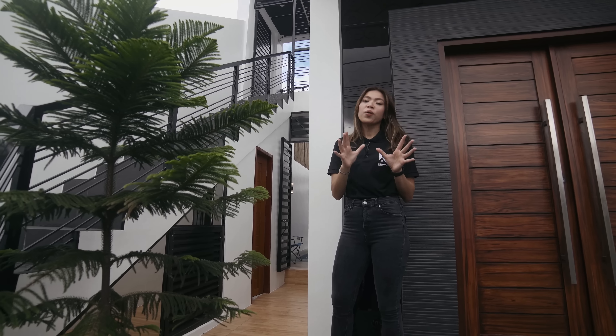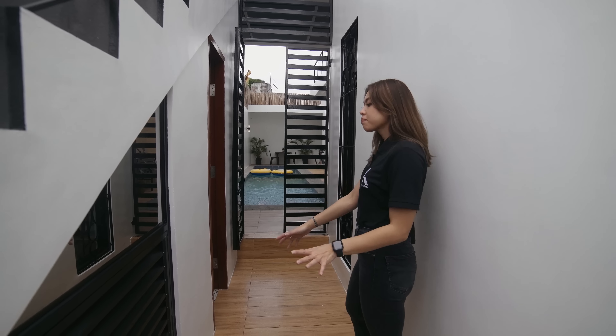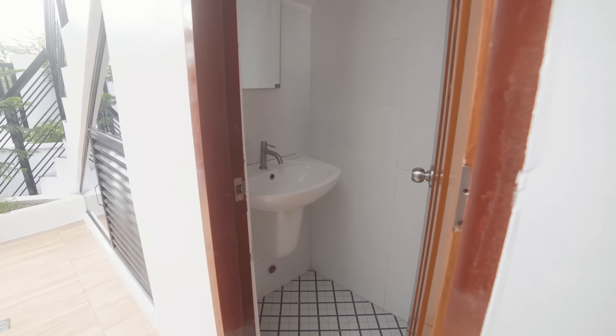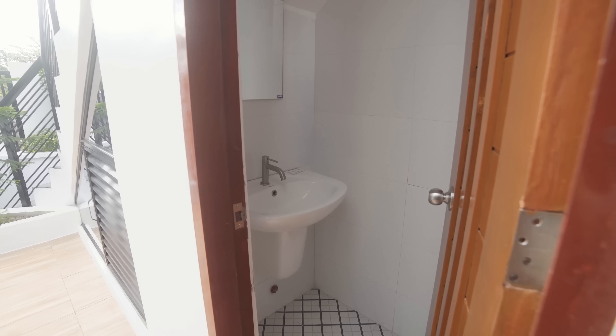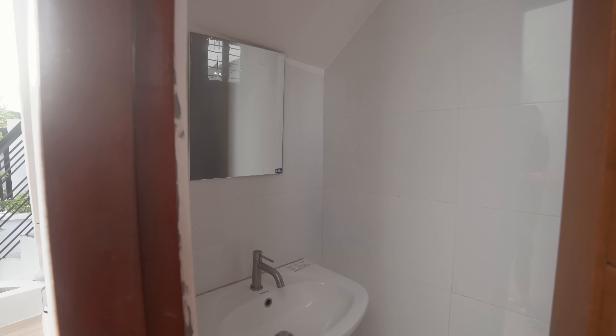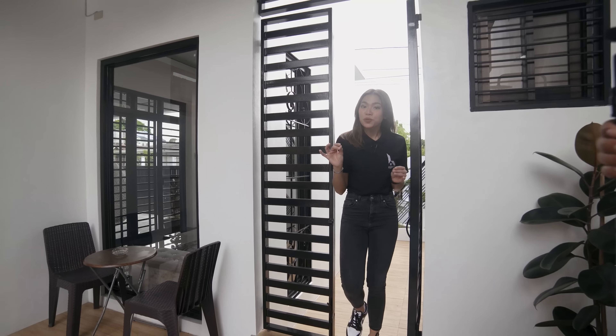Now we're making our way to the pool area. Over here you have your water pump — nakatago siya para hindi eyesore. And then you have your powder room outside for your guests. Very simple — you have all the necessities: water closet, sink, and mirror. Malinis syang tignan dahil white, and the tiles add a nice accent to the floor.